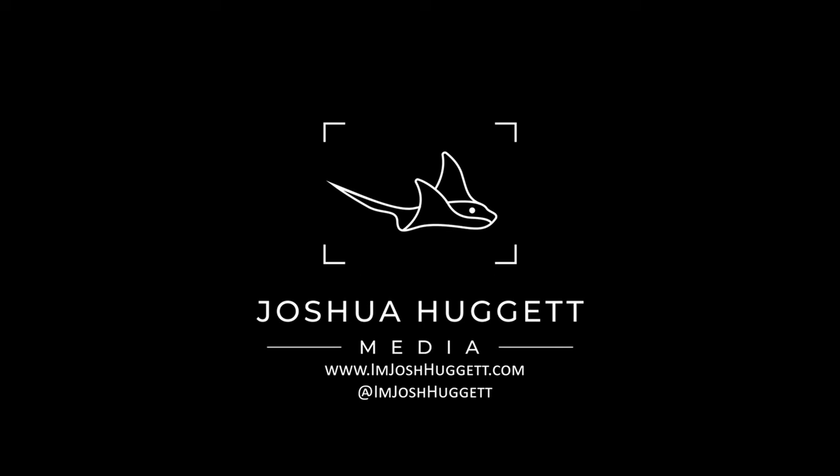G'day ladies and gentlemen, my name is Josh Huggett and I am a professional wedding photographer and videographer from right here in Adelaide, South Australia. Today I'm talking to you about the five things that I love about my Canon R3. I have been using it for about four months now, shot 12 weddings with it, and taken 26,000 photos — so I think I'm a pretty good judge of what I actually like about it.